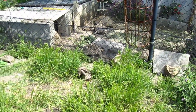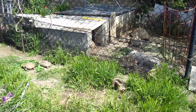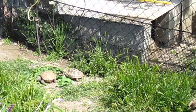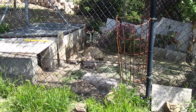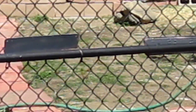With the box turtles and the Russians, and then over here on the other side of the fence are the leopards, and outside of the fence are the sulcatas.